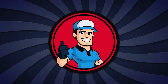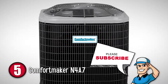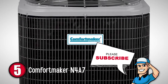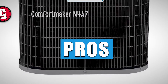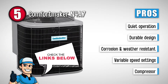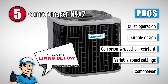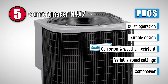First up, we have the Comfortmaker N4A7. This one is a pretty useful unit when it comes to cooling indoor spaces. The two-stage compressor provides a lot of control over the humidity and temperature settings. This unit saves a good amount of energy and still works flawlessly. Some of its best features are: it works without making a lot of noise, has a very durable design that can last for a long time, is able to resist corrosion and bad weather conditions, has two variable speed settings, and its compressor provides more control over temperature and humidity settings.